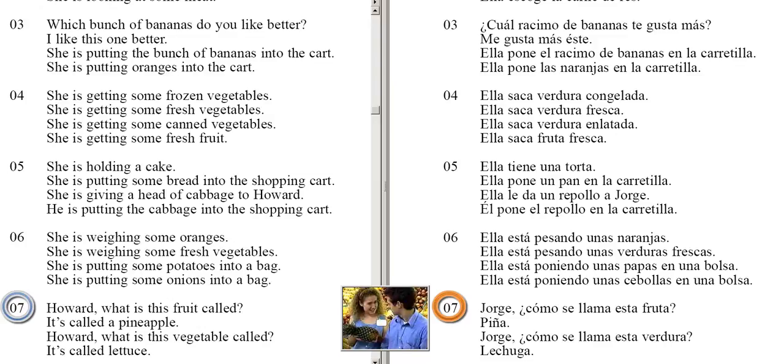Howard, what is this fruit called? It's called a pineapple. Howard, what is this vegetable called? It's called lettuce.